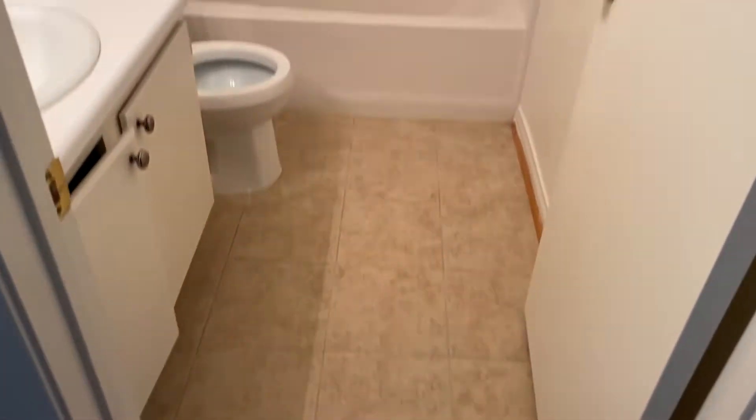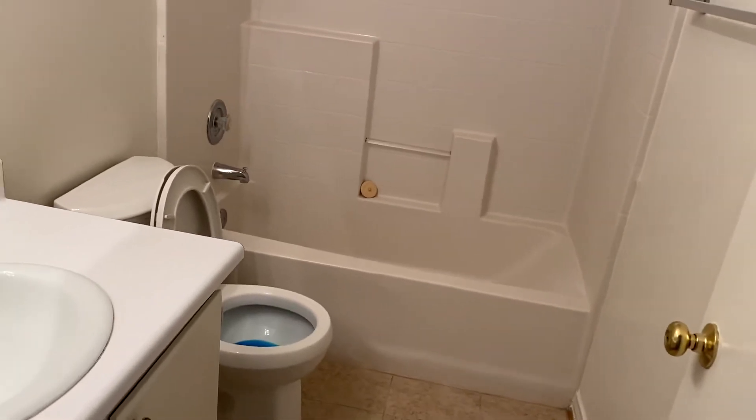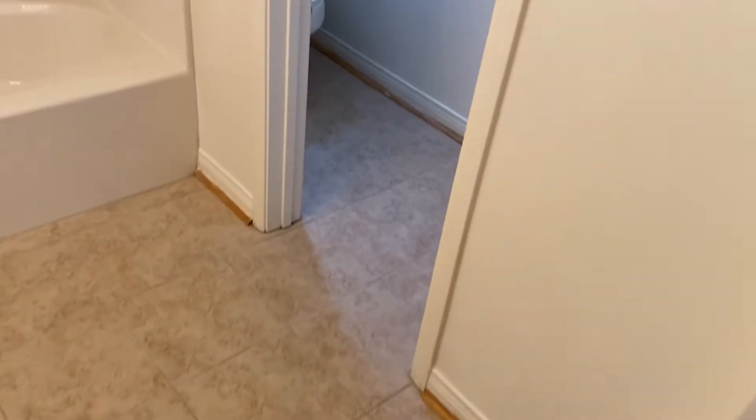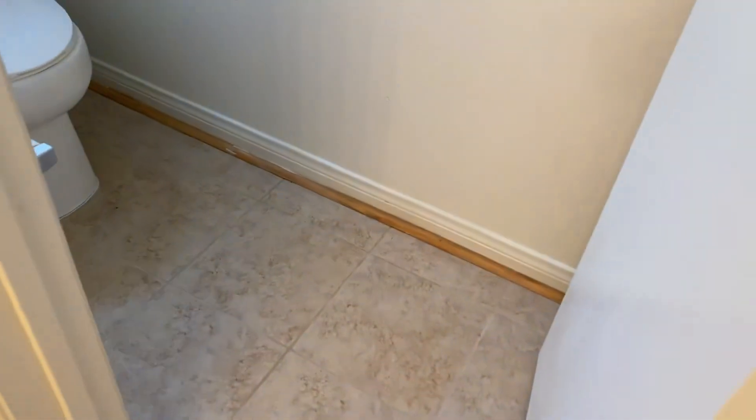This is the tile in the bathroom — brand new, looks nice. Going into bathroom number two, as you can see it looks really nice now. We just replaced the baseboards that were there to begin with.